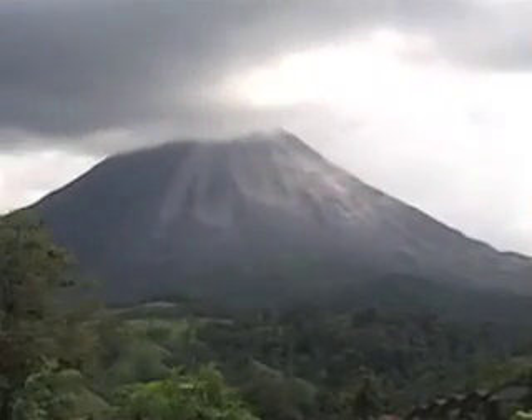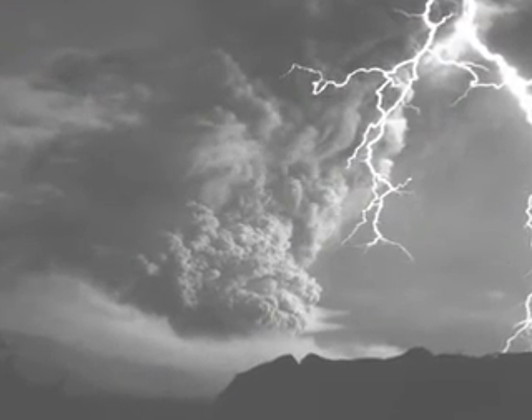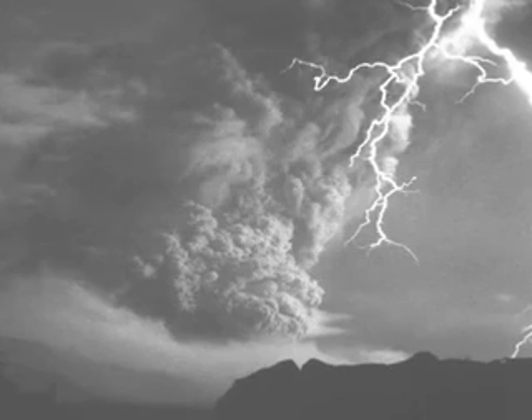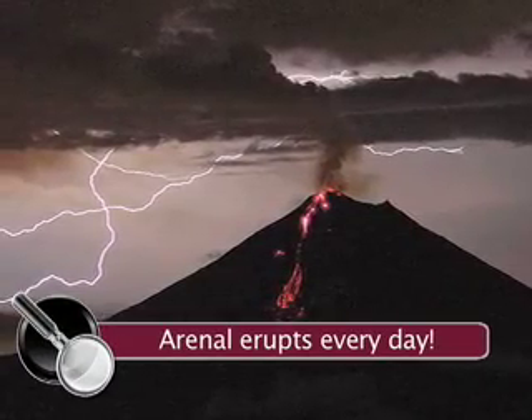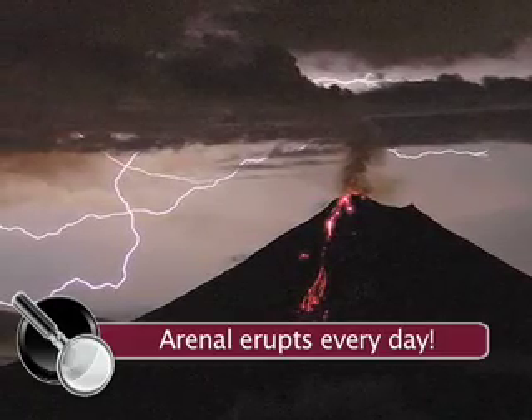After lying dormant for 400 years, Arenal woke up and had a really big eruption in 1968, which killed 87 people and buried three small villages. Ever since, Arenal has had a few other big eruptions and has small eruptions every day. The little ones are harmless, but you never know when a big one's going to happen again.